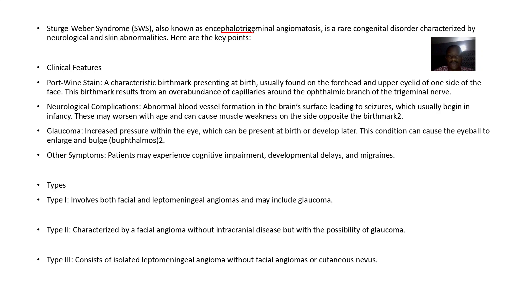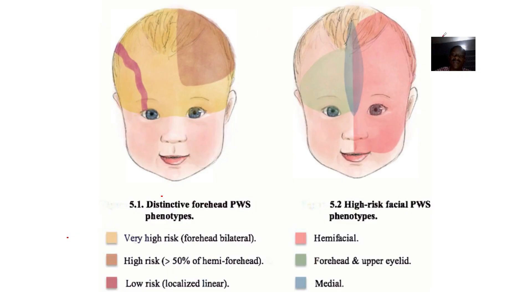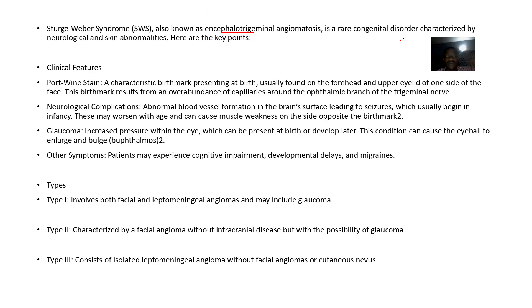It's a rare congenital disorder characterized by neurological and skin abnormalities. One thing is that your skin would be red — that's what they call a port wine stain, because there are some capillary abnormalities. It's a characteristic birthmark that is present at birth, usually on the forehead, upper eyelid, or some side of the face, or anywhere on the body.